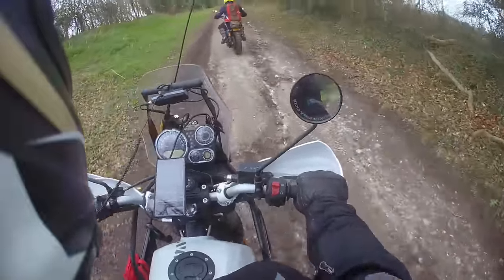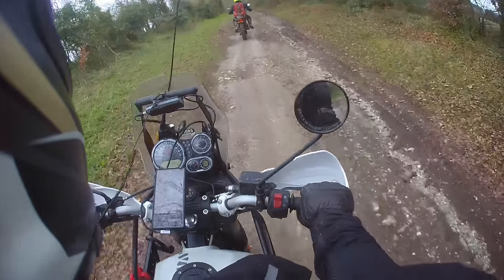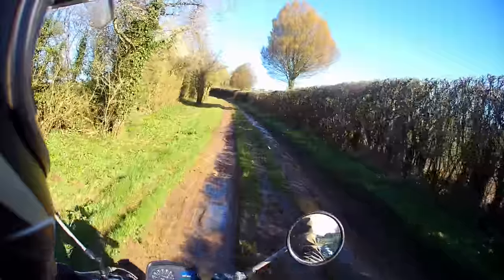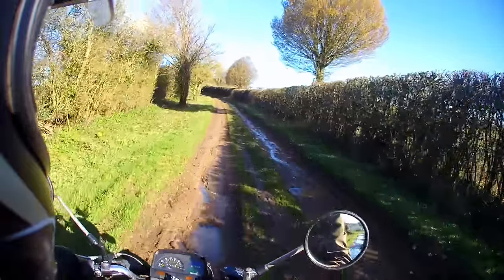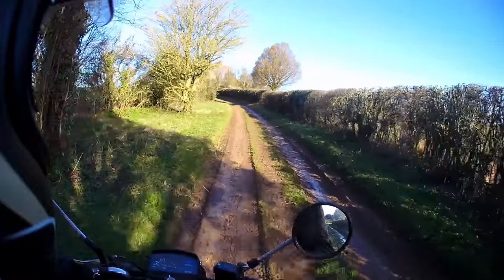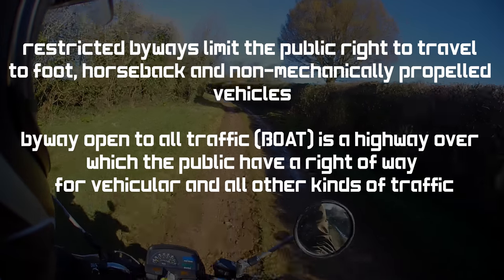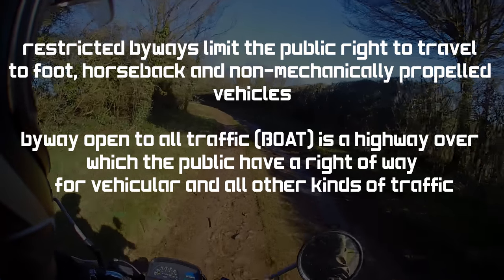Typically these routes fall into one of two categories. Very minor unclassified roads with vehicular access, which we're going to steer clear of today because they can be controversial, and byways. A byway in the UK is a track too small to be classified as a road and they come in two types: the restricted byway, which is for foot, bicycle and horse use, and the byway open to all traffic, which is the type we're looking for.